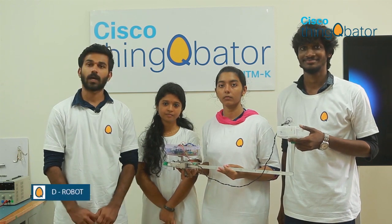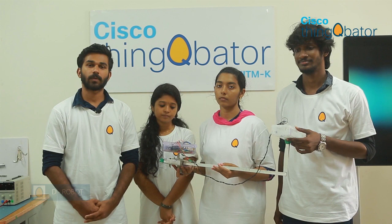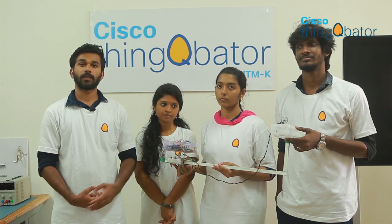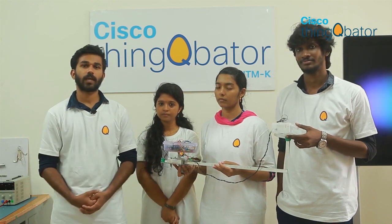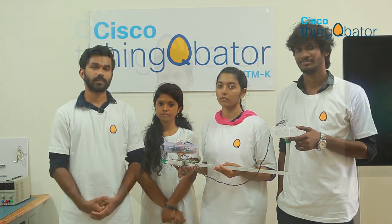Our product is an automatic ceiling fan cleaner. We identified this problem through a survey. A cleaner is placed on the base of the fan and clamped at the center, then a shaft rotates around, cleaning the entire fan blades.